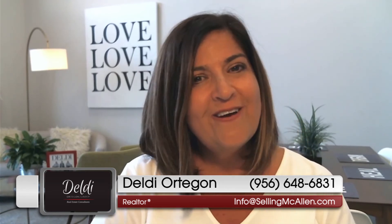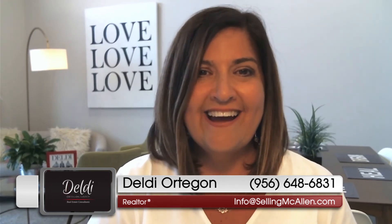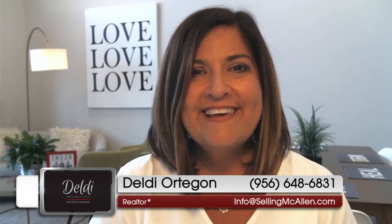If you have any questions about counteroffers, renegotiations, or you have any other real estate needs I or my team can assist you with, don't hesitate to reach out to us and we will be happy to assist you. Thanks again for watching my video blog. This is Deldi Ortegon with the Deldi Ortegon Group here at Keller Williams Realty. You can call us at 956-648-6831 or visit us at our website, sellingmcallen.com.